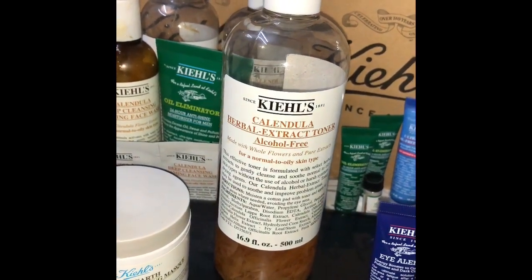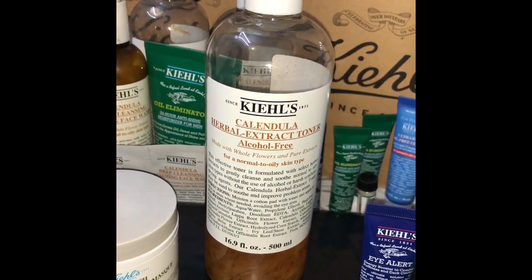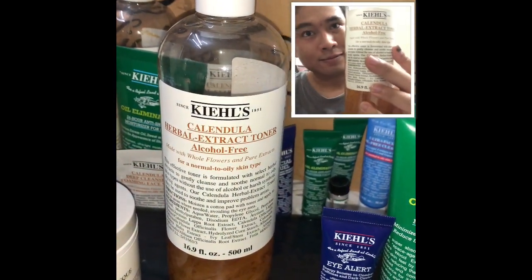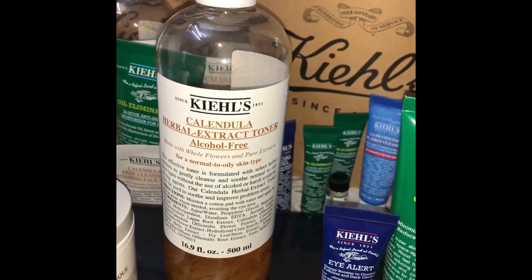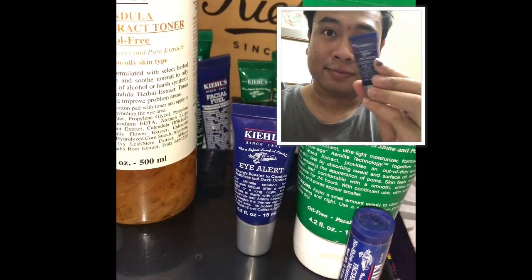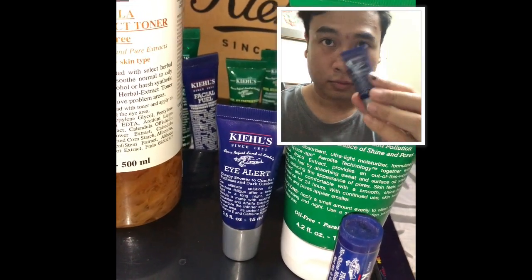the Calendula Herbal Extract Toner — it's alcohol free, it's very mild, it doesn't do anything dramatic, I mean I didn't feel much, but it does the job well. Right after toning I'll be using the Kiehl's Eye Alert for